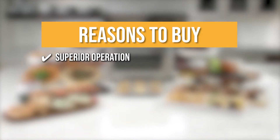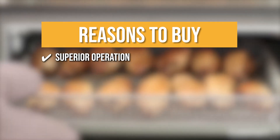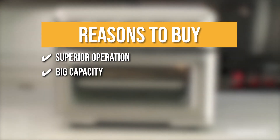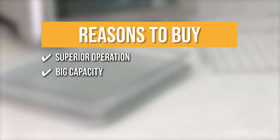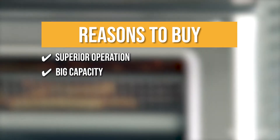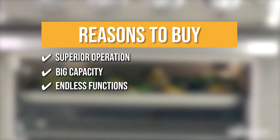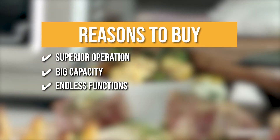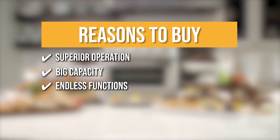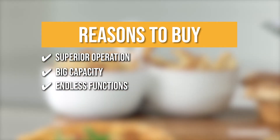The team recommends this purchase based on the following. Superior Operation: it's equipped with an adjustable thermostat, a 60-minute timer, an auto shutoff, and a toast shade selector timer to ensure your meals are cooked to perfection. Big Capacity: the oven is large enough to toast six slices of bread, air fry three pounds of chicken wings, bake a 12-inch pizza, or roast a four-pound chicken. Endless Functions: this premium oven is equipped with a convection bake setting, convection broil, pizza, roast, bagel, reheat, warming, defrost, high and low convection fan speed options, and dual cooking with a wide temperature range.